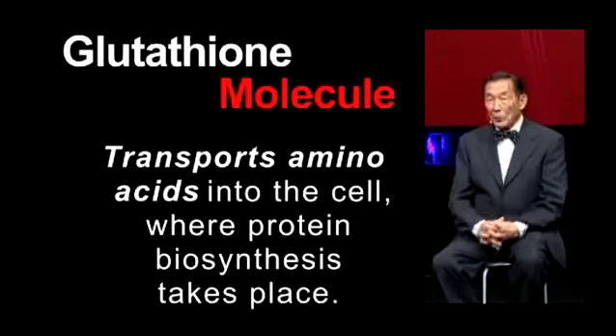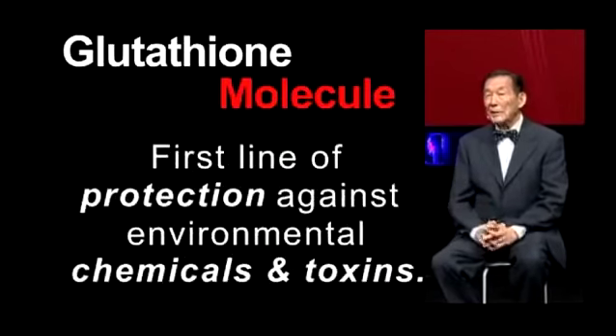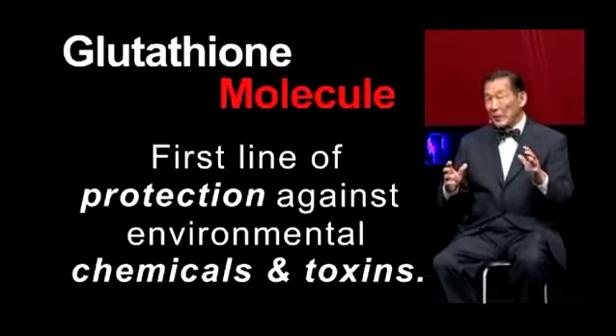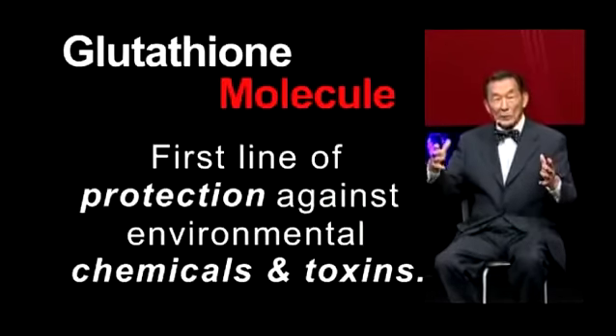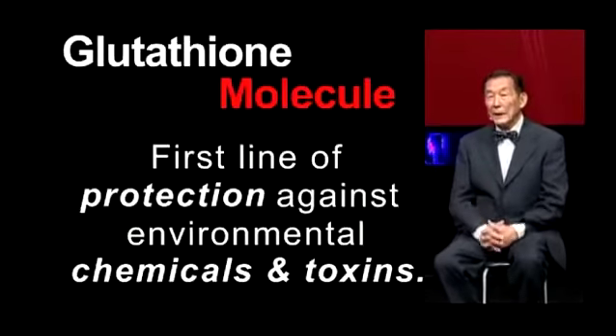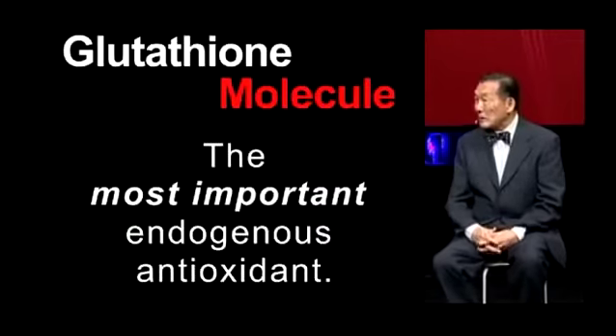One of the most important things in this modern industrial world is that glutathione is the first line of protection against environmental chemicals and toxins. It will sequester free radicals, but also household chemicals that could be toxically ingested or absorbed through your skin. I can tell you again — glutathione is the most important antioxidant of all.